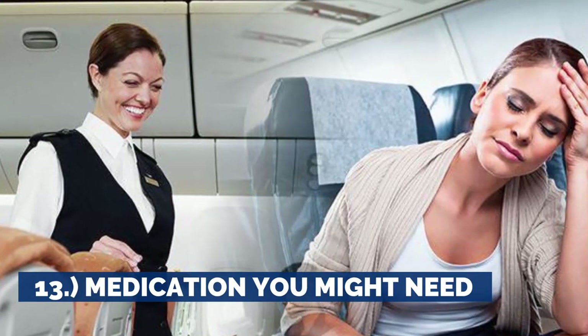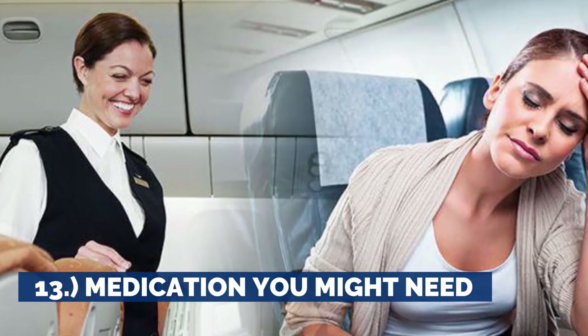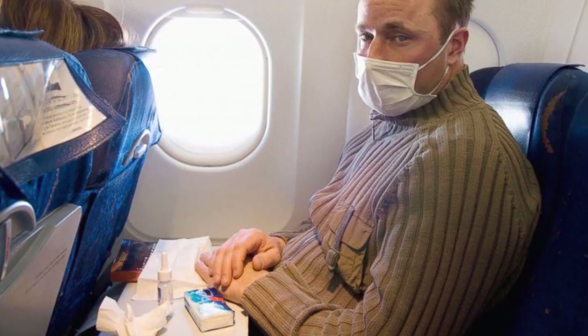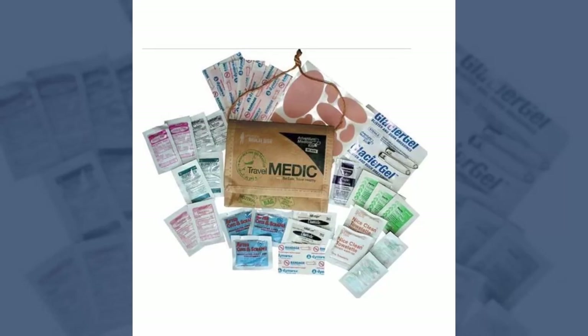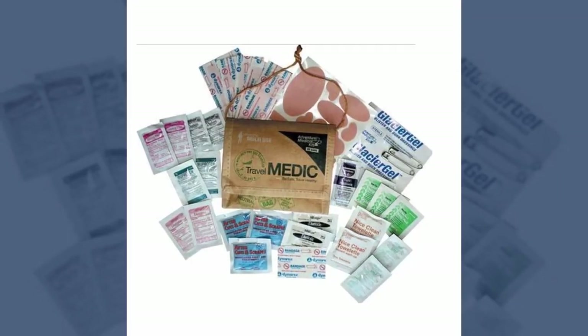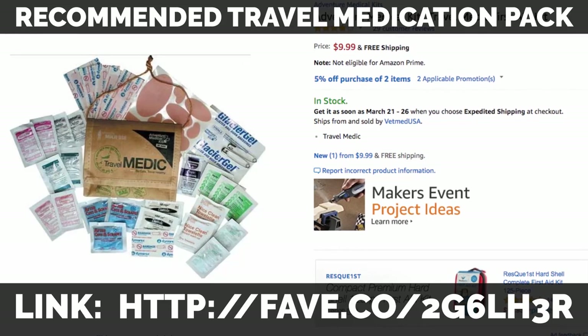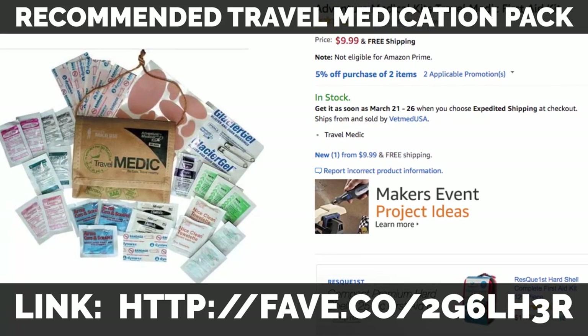13. Medication You Might Need. It might be a no-brainer to pack time-sensitive medication in your carry-on, but it's also smart to bring any over-the-counter meds you might need during a flight — things like antacids, Tylenol, Advil, anti-nausea, and sleeping medications may not be readily available from flight attendants. And for the medication they do have, it may take a little while to get, as flight attendants are often occupied with routine duties. Also remember, lots of these come in travel size.